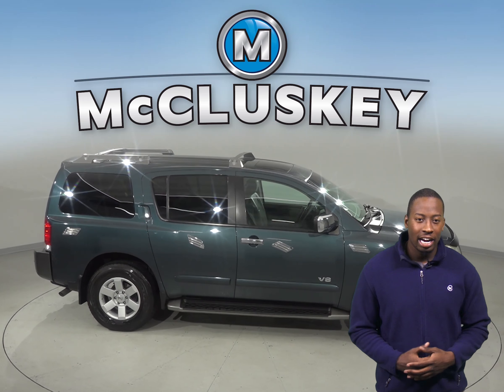You can seat extra passengers in this Armada thanks to the three rows of seating. There are 135,000 well-maintained miles on the odometer. Under the hood, there is a 5.6L V8 engine with a 5-speed automatic transmission with overdrive.